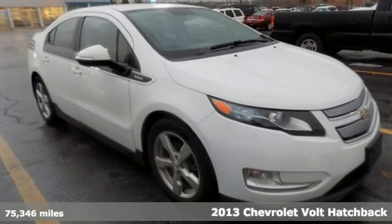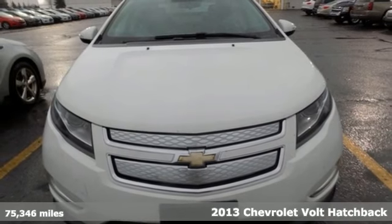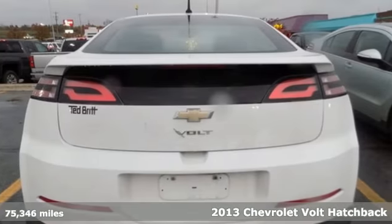Here's a 2013 Chevrolet Volt. This Volt maximizes efficiency and turns heads with its striking looks and aerodynamic bold design.